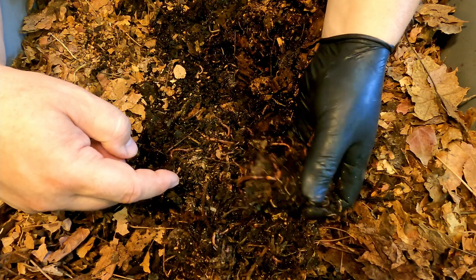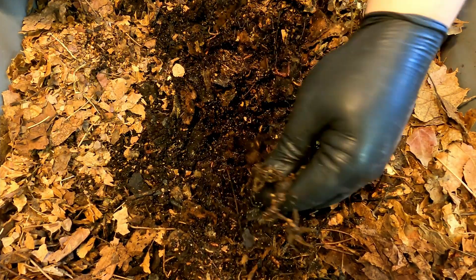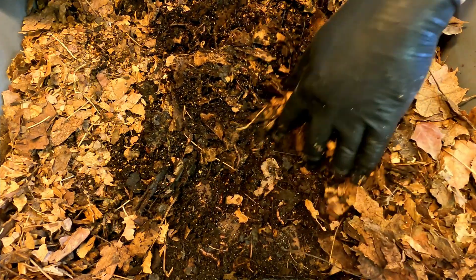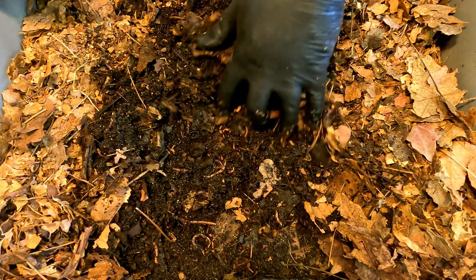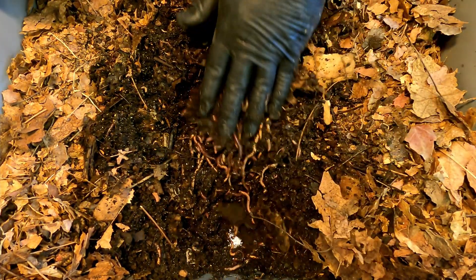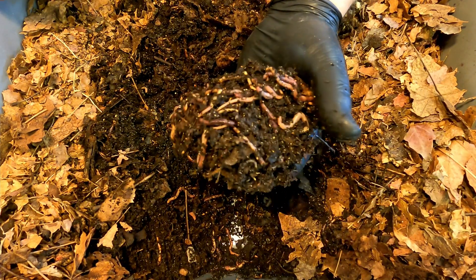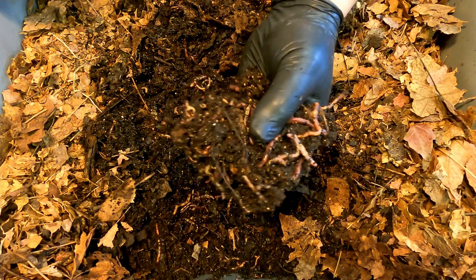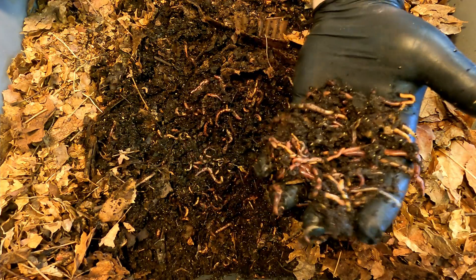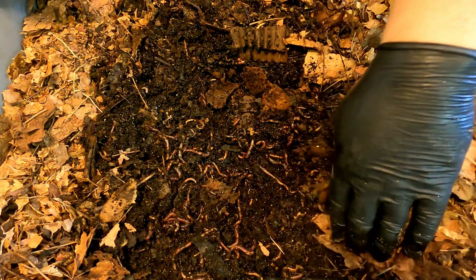It was not very long ago that we had run the finished compost that these worms previously inhabited through what I refer to as a worm nursery. We were attempting to round up all of the baby worms that had come out of the castings we had set aside, assuming it was full of worm cocoons all ready to hatch and produce baby worms. We introduced whatever came together as a result of running that cocoon nursery and threw them all in here. It's probably a combination of transplanted babies and worms that actually hatched here within this system.